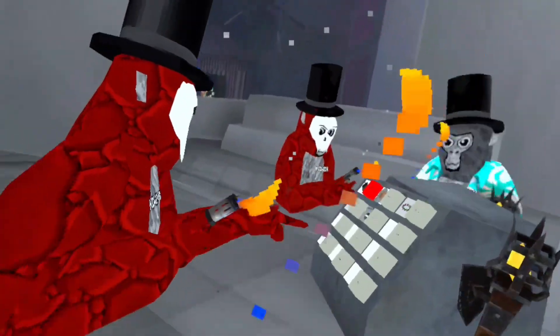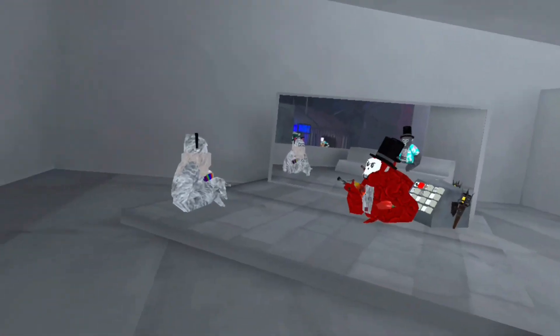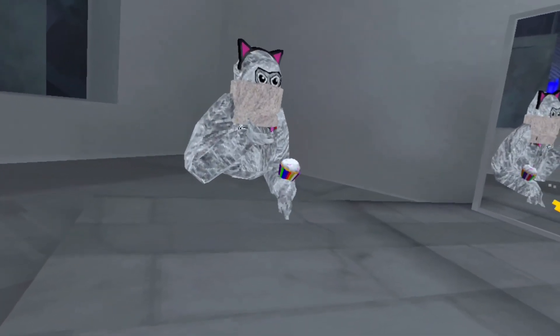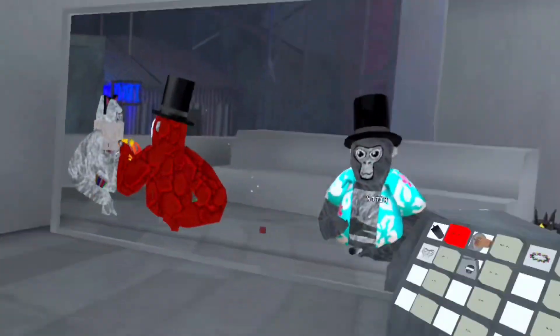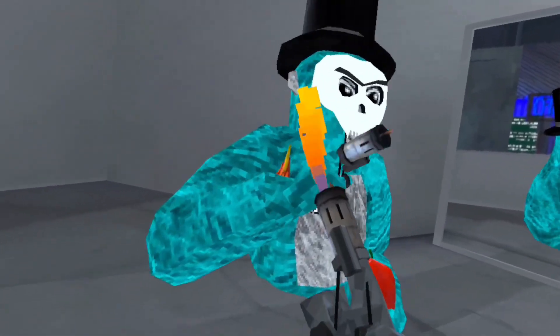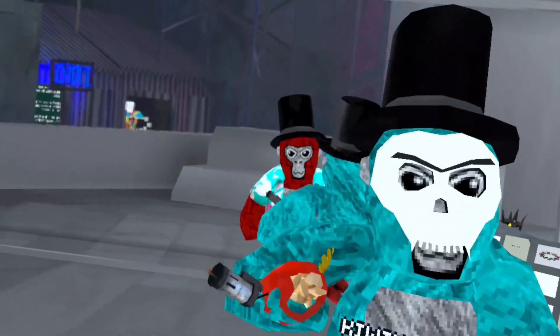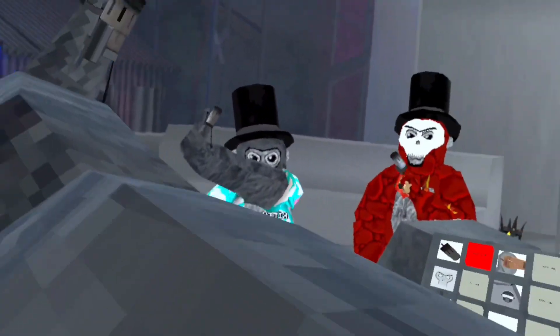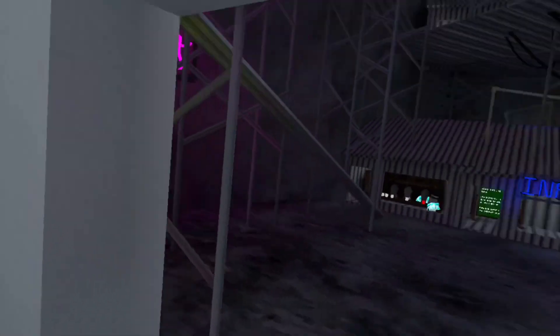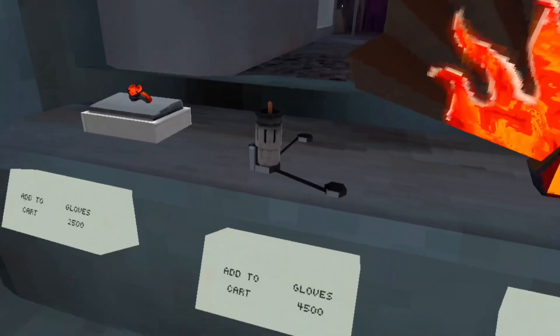I really liked this item — hold on, someone just joined using my code. I was recording a video! I didn't know that. What the heck, that was so weird. I was going to see how much this costs, and then this person joined. Oh, I disappeared. Okay, it's 4,500 — yeah, I can't buy that, too much.